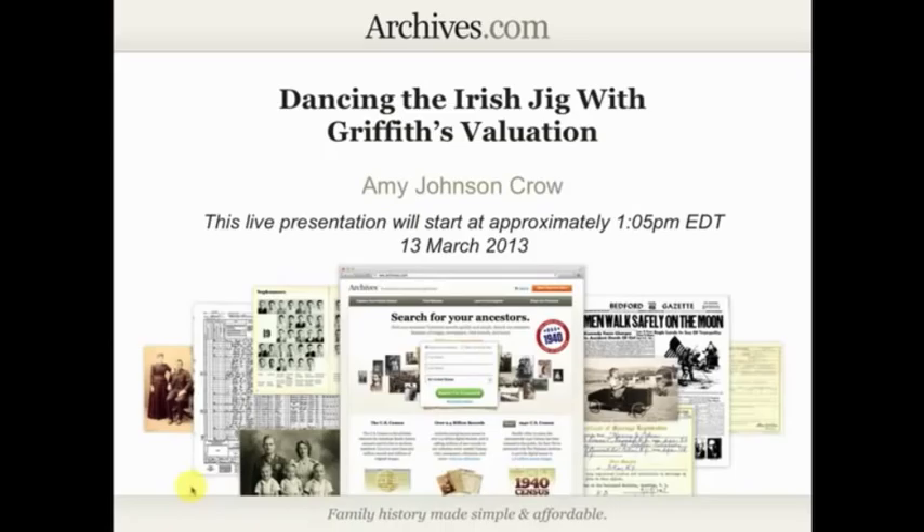Hi everyone, this is Amy Johnson Crowe and welcome to this week's Archives.com live stream. We have St. Patrick's Day coming up this weekend, so of course Irish research is on our mind. This week we are going to dance the Irish jig with Griffith's Valuation, one of those key sources that when you're researching your Irish ancestors, you definitely want to take a look at.